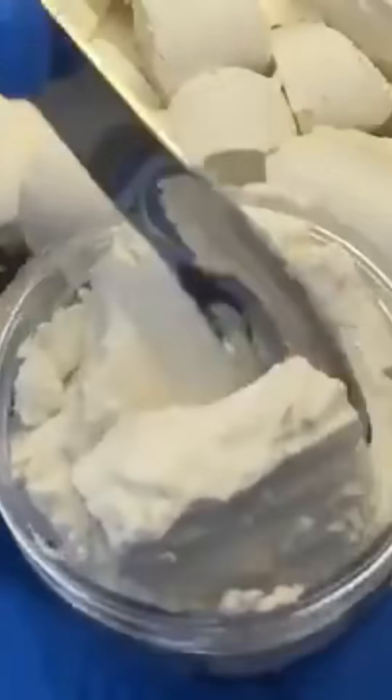Ice cream flows into tubs in perfect swirling ribbons. The machine works with such creamy precision, you'd think it graduated from a dessert academy with honors.